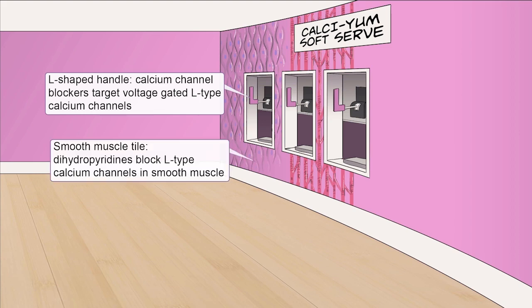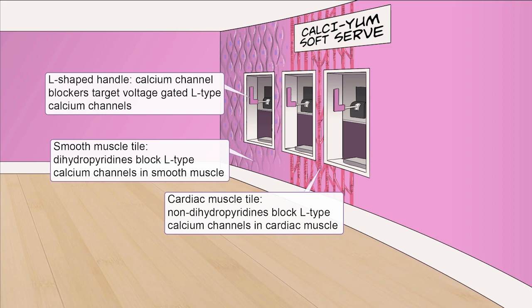Voltage-gated L-type calcium channels are the dominant type in cardiac and smooth muscle. Taking a close look around the machines, you'll notice some pretty intricate tile work, which should evoke an image of those non-striated smooth muscle cells found within the walls of blood vessels. And next to it, those branched striated fibers of cardiac muscle.